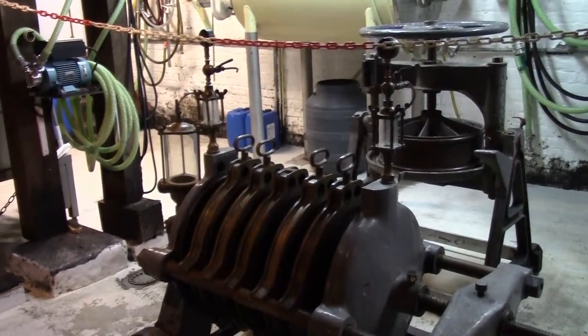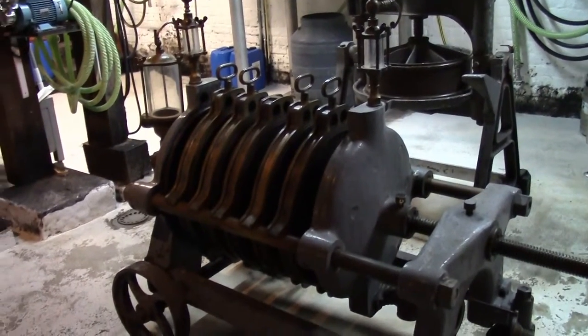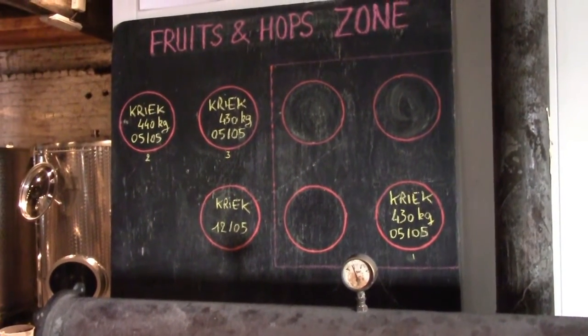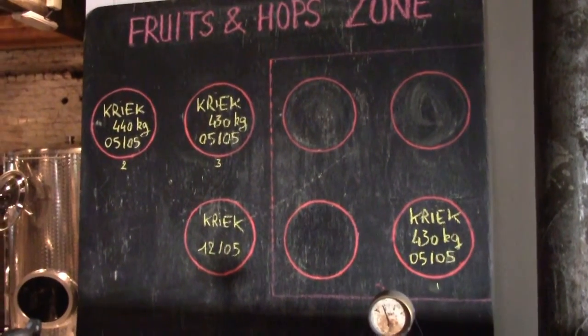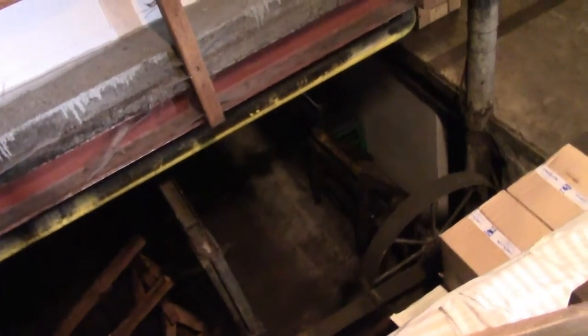Filtering. And that's a filter. Filtering hops. Kriek, kriek, kriek — which is cherries. And more barrels. Down there is where I've seen them steam clean the barrels.